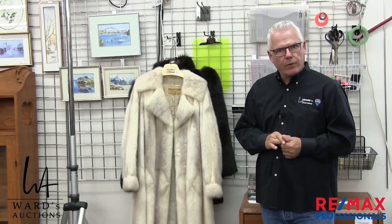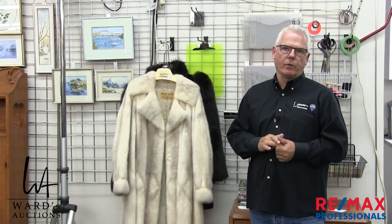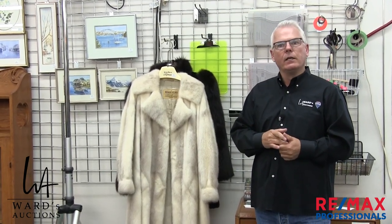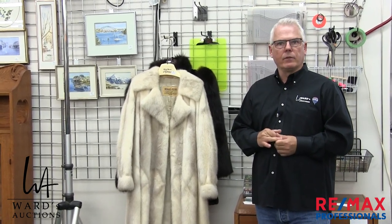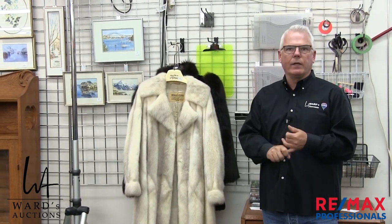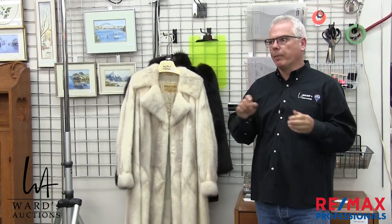We are also cataloging right now for Thanksgiving Monday — our annual Thanksgiving Day sale on October 14th, because this is Canada, for those of you watching in other parts of the world. So our Thanksgiving is October 14th. We are cataloging for that sale, and you'll see stuff on the website right away, which is wardsauctions.com.